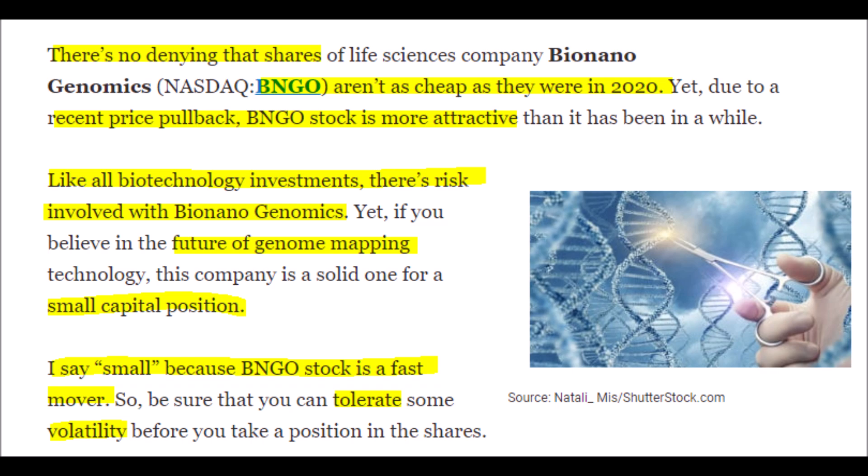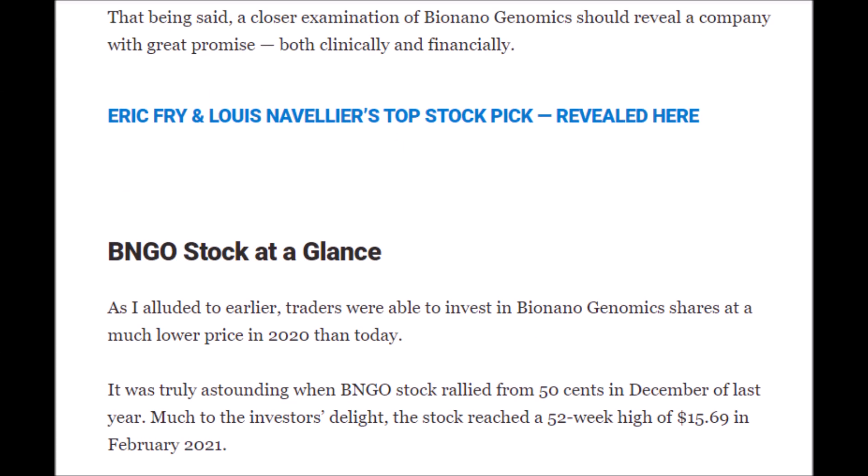If the stock drops below $5, there could be a chance to get a 150% return on investment in just 12 months. The BNGO stock price was extremely cheap last year, and investors who got in and took profits did well. However, as the BNGO stock price continues to fall, it has become less risky and a better buying opportunity has presented itself for creating a small position.